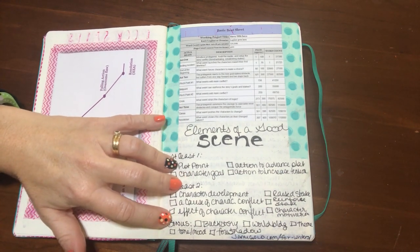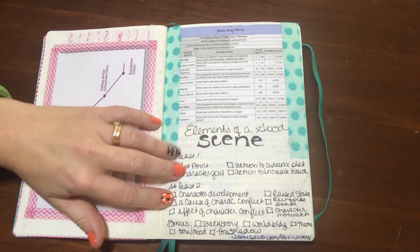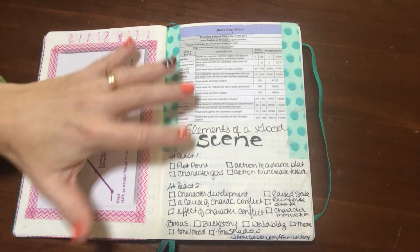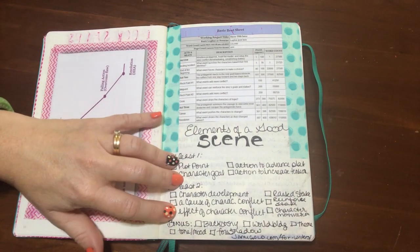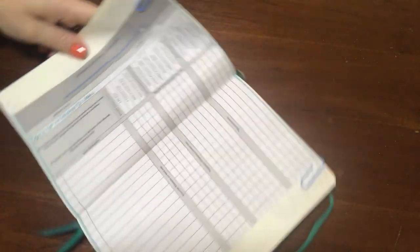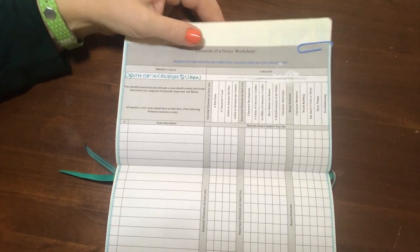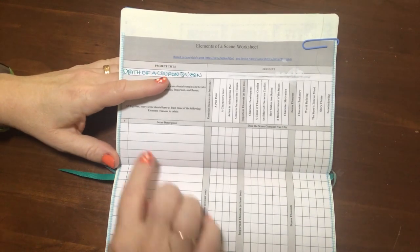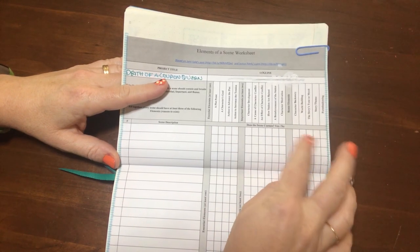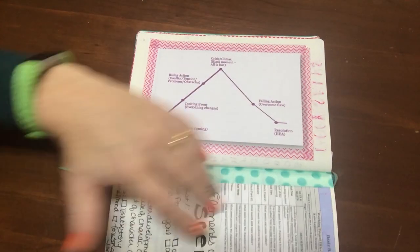Any scene that doesn't have something from group one and group two is probably a scene you need to delete because it's slowing your story down. I find this really helpful to make sure scenes are doing what they're supposed to do for the story or character growth. I also have a grid from Jamie Gold's website — I'll include a link — where you write down the scene and check whether it has one element from here, two from here, and anything from the bonus section. It's a good way to make sure all your scenes are doing what they're supposed to be doing.